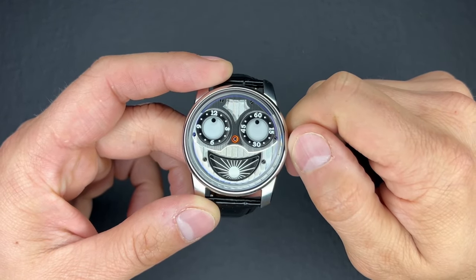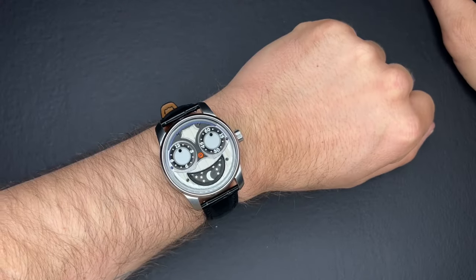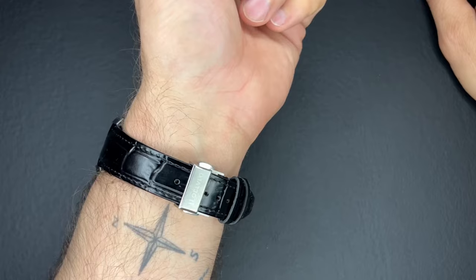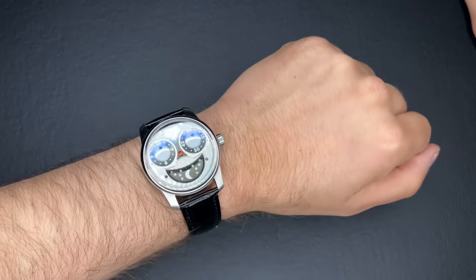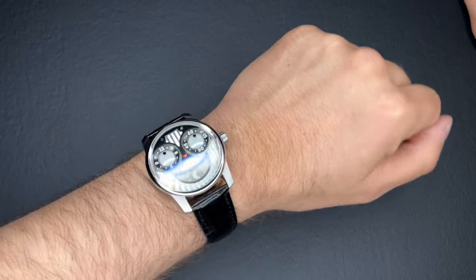This watch is fun, it's goofy, it's a real conversation starter. Halloween is just around the corner, and then the holidays after that. So if you want something that's going to turn eyes, start a conversation, is just fun and quirky, and you don't want to spend $20,000 to $40,000, this is a great alternative at $300.